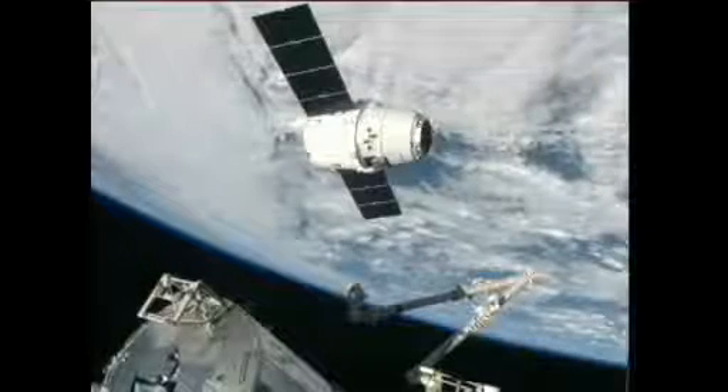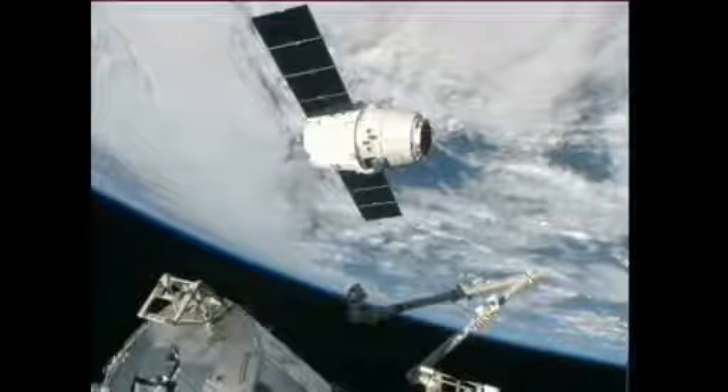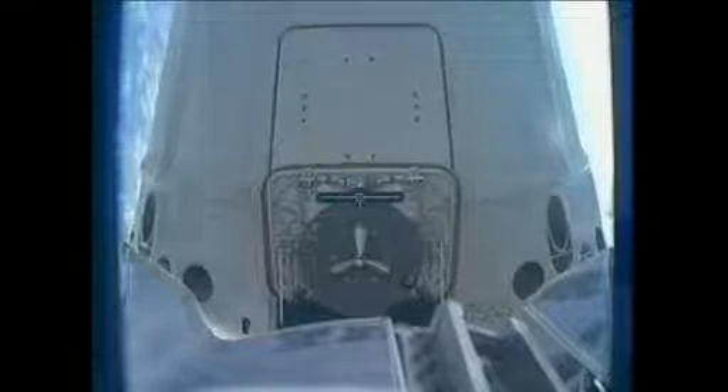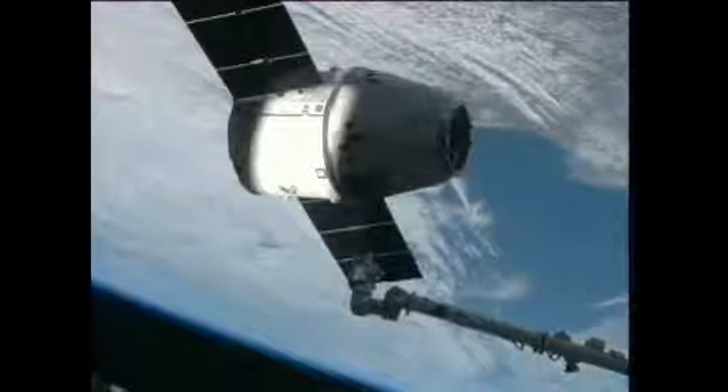Dragon spent two days heading up to the International Space Station. It performed a rendezvous and docking with the orbiting complex. Yesterday, Sunday, at 4:31 a.m. Central Time, the crew of Expedition 34 was working at a robotics workstation down in the cupola to take a look at Dragon as it closed in.